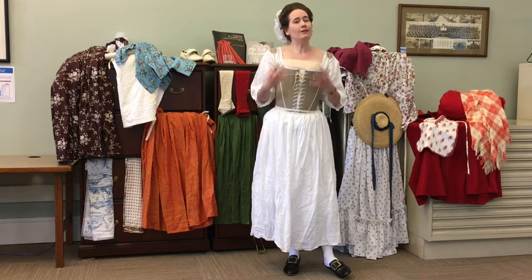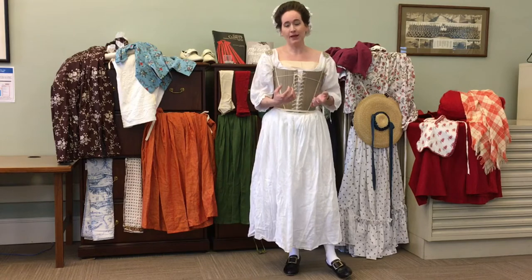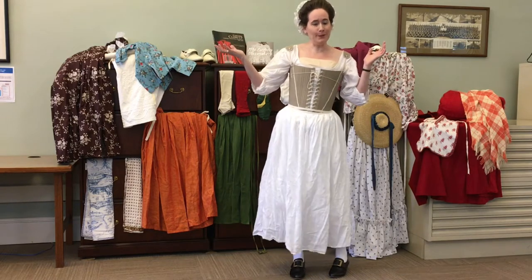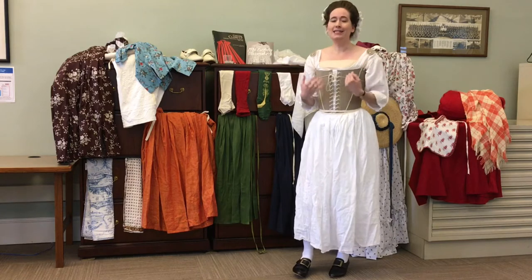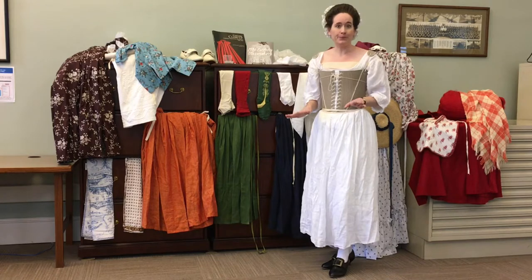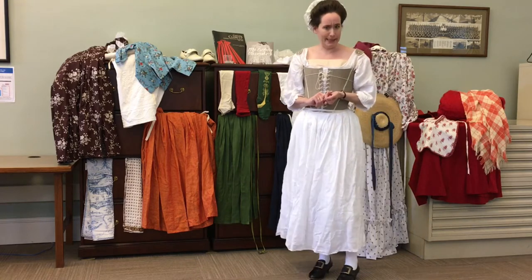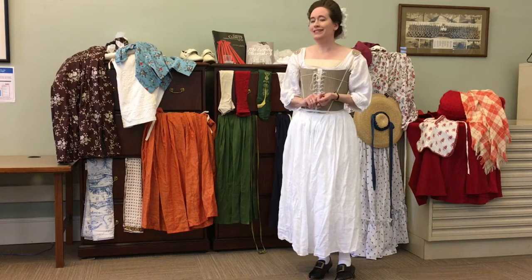One thing to remember about 18th century costume is that everybody wore the same kind of clothes. The dress that the maid wore is the same dress that the lady of the house wore. The difference is the fabric. In the 18th century, it's all about the fabric because it shows how wealthy you are. A poor local farmer would be wearing wool and linen, but a fancy lady going to a ball — silk's where it's at.